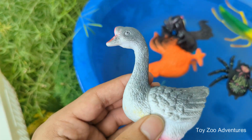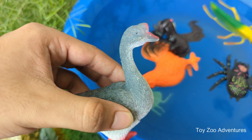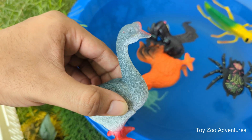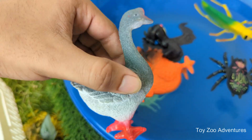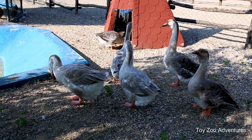Geese make loud honking sounds to talk to each other and warn the group if they sense danger. They are smart birds — geese remember people, places, and even learn routines. Some can even recognize their names.